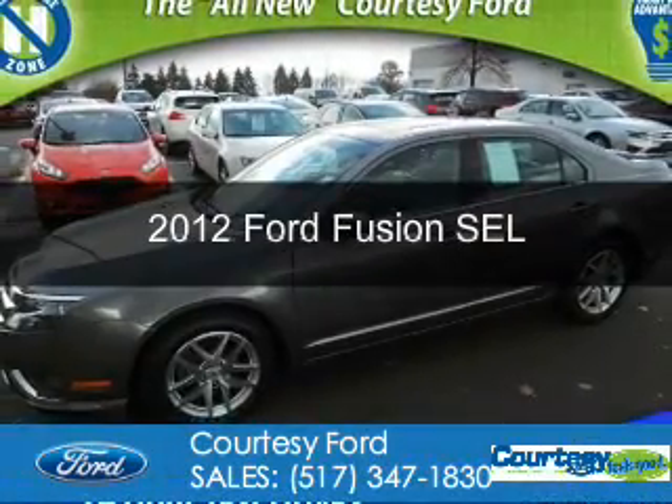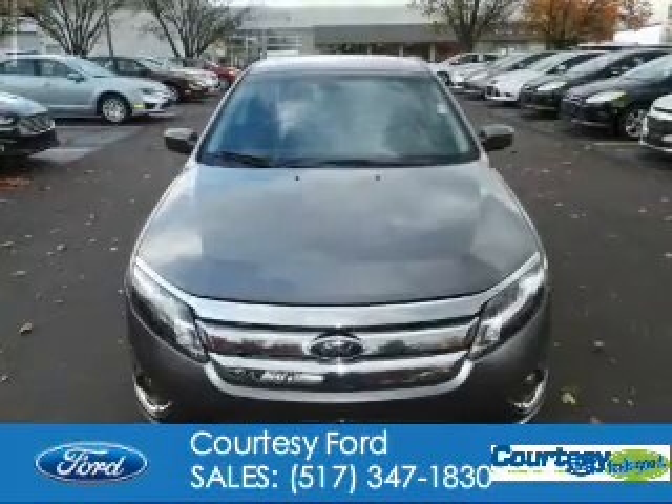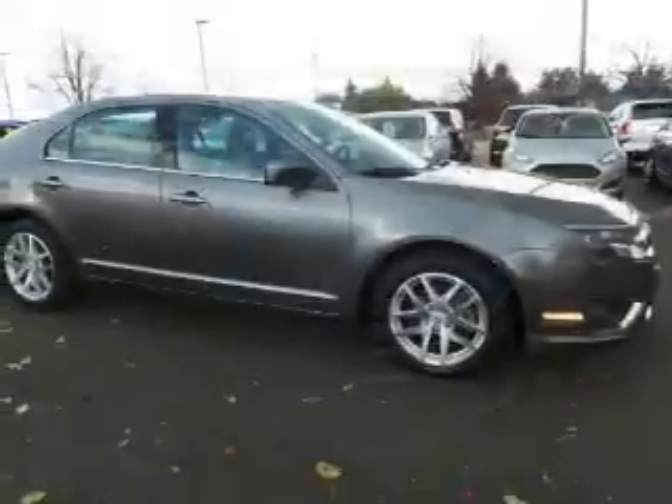This is a used 2012 Ford Fusion. It's powered by front wheel drive, a 2.5 liter 4 cylinder engine and an automatic transmission.